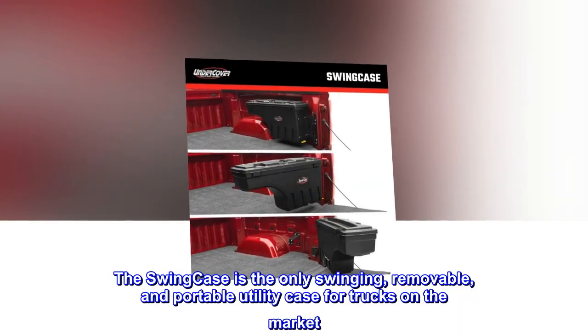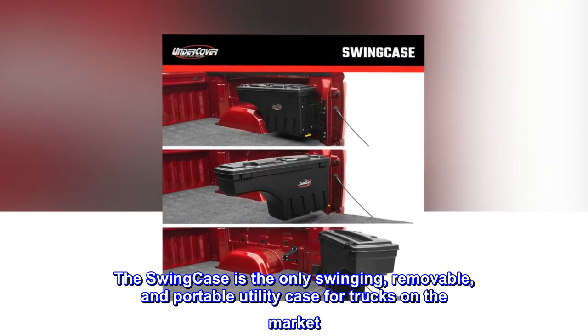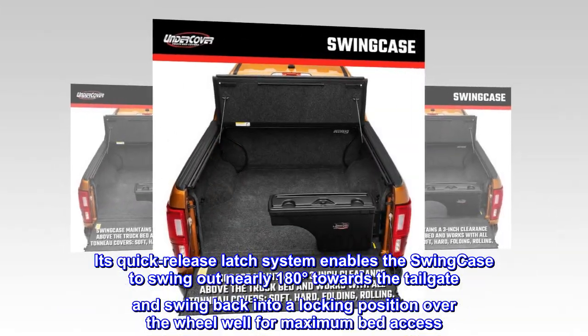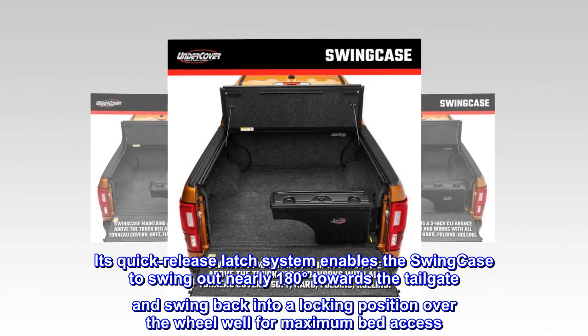The Swing Case is the only swinging, removable, and portable utility case for trucks on the market. Its quick-release latch system enables the Swing Case to swing out nearly 180 degrees towards the tailgate and swing back into a locking position over the wheel well for maximum bed access.